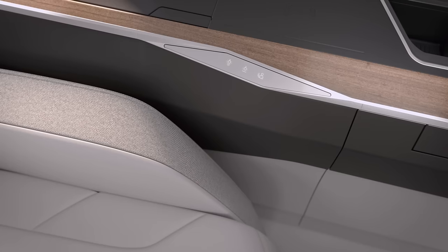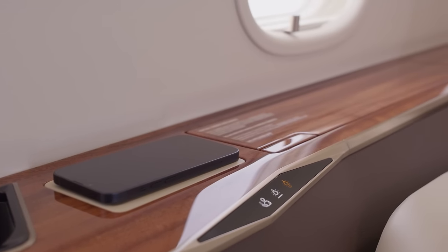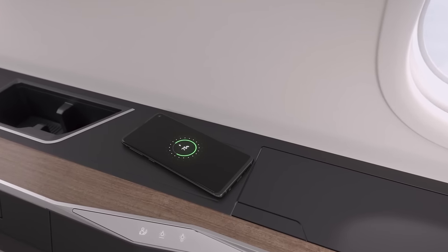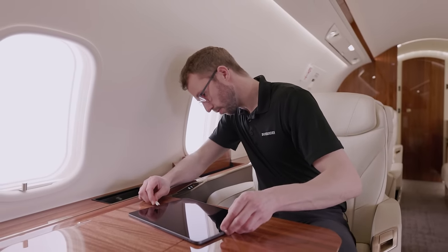Integrated into the side ledge are glass capacitive switches that utilize the same technology as your smartphone, delivering haptic feedback via subtle, perceptible vibration. These switches control key tasks such as cabin attendant call, reading and table lights. The side ledge also incorporates first-in-its-class wireless charging pads — forget your wires, no problem. For larger devices, the storage compartment features fast-charging USB-C ports as well as electrical power outlets. The design team created a clever cutout in the lid to allow a wire to pass through, avoiding clutter and reinforcing the minimalist cabin philosophy.